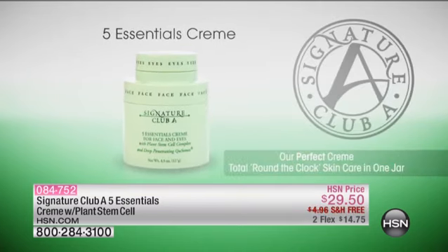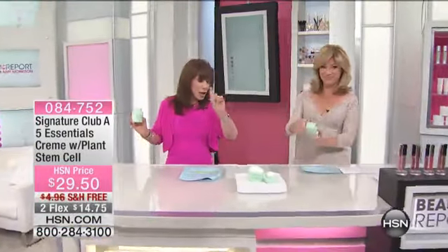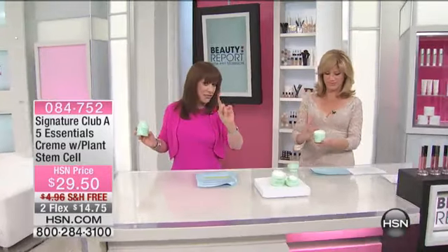What does that mean? You have our perfect cream — one cream that does it all. You're looking at $29.50 for 4.5 ounces. It's your day cream, your night cream, your moisturizer, your wrinkle cream, your eye cream. You're lifting, you're tightening, you're firming, you're getting antioxidants, and a separate eye cream on top.